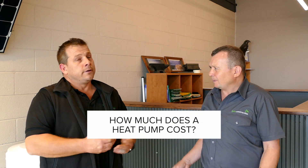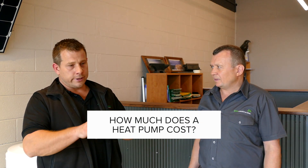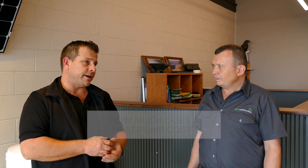How much do they cost? In the hydronic heating space, at about the 20 kilowatt heat pump size, they're fairly comparable to a traditional gas boiler. As we get larger, that is one downfall in the heat pump space — the bigger the heat pump, generally the more expensive they become.